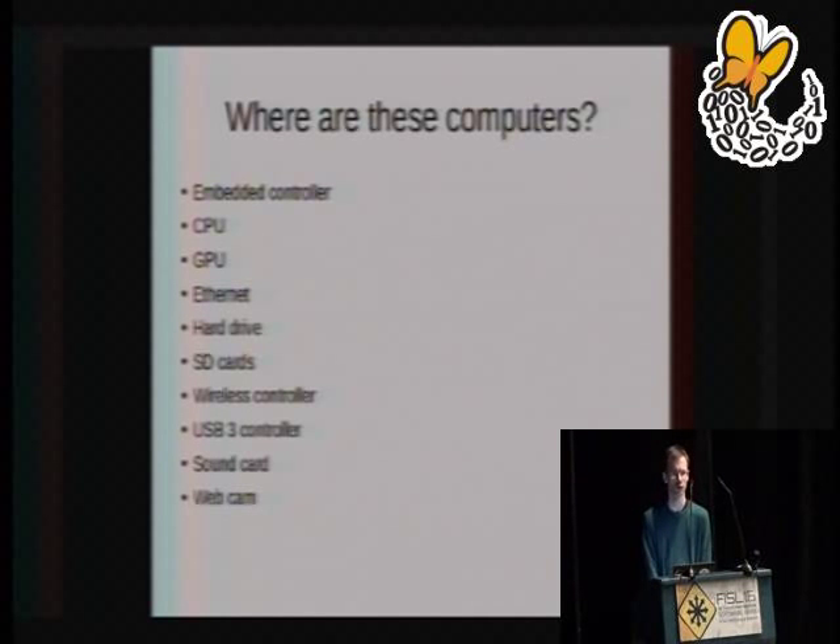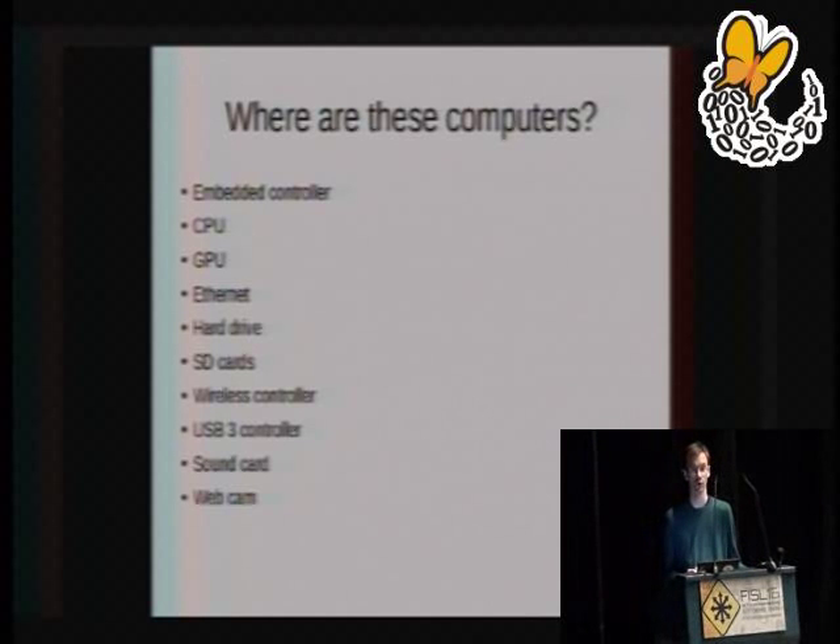Your webcam will usually be running firmware. It has to do things like automatic white balancing to adjust for room lighting — software is really bad at doing that, so we do it in the firmware instead. Often, the firmware that controls the webcam is also responsible for the little lights turning on next to your webcam when you use it. If that firmware can be modified, it's possible for someone to turn on your webcam without the LED turning on, which is clearly somewhat concerning. The same applies for sound cards — it's often the firmware responsible for any LED indicating whether the microphone is muted. If an attacker modifies that, it's possible for them to record you without any visual indication.